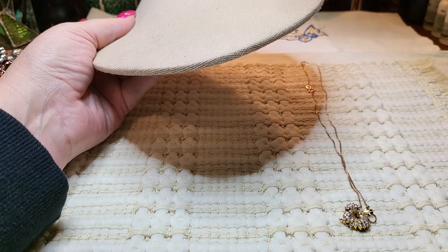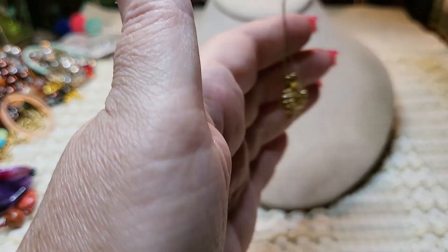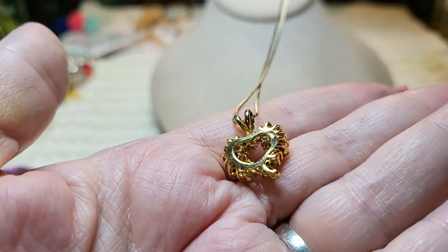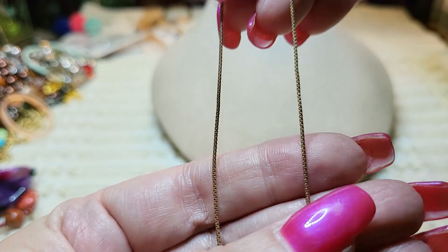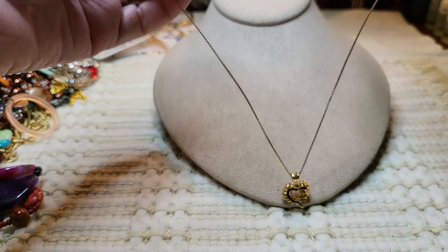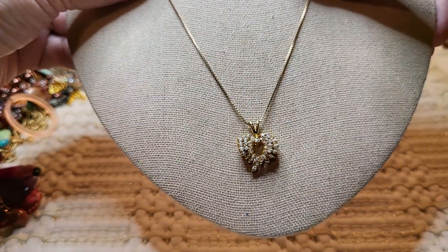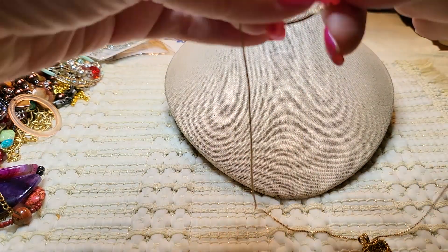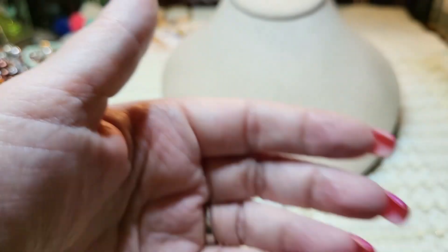And then I have one more. This one is a heart necklace with CZs — it's very pretty. Here's the back. This one is heavy and very sturdy. It has gold over on a box chain with a spring ring clasp. This one is 18 inches long also. Very nice.